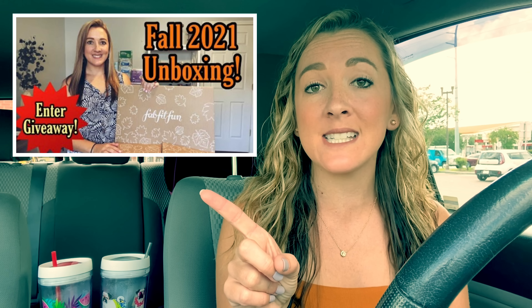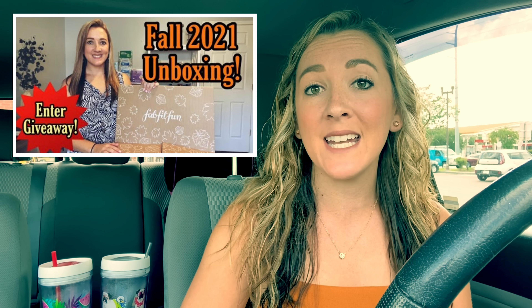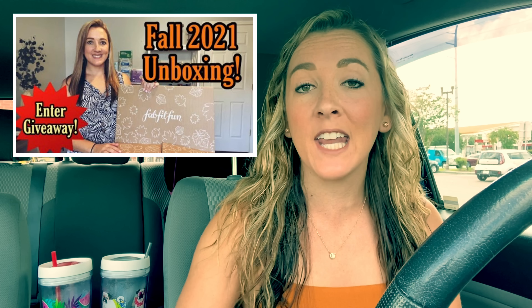Hey guys, it's Brie the Coupon Queen. Welcome back to my channel. I am wearing my Coach Necklace set that I got from the FabFitFun box for fall, which I'm totally in love with. I do have that video and giveaway that I posted on Saturday — it'll be linked below in the description box, so check it out and enter the giveaway.